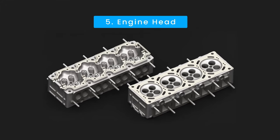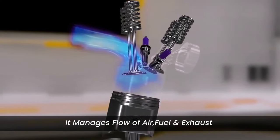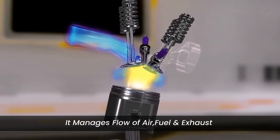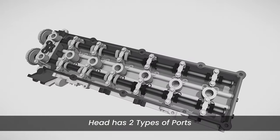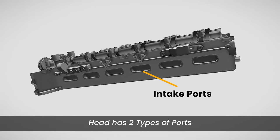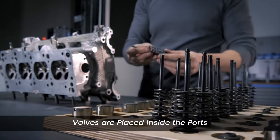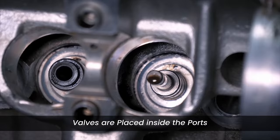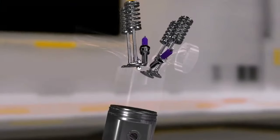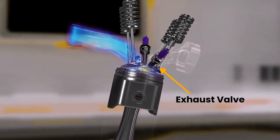Engine head — often called the brain of the engine. The cylinder head plays a critical role in managing the flow of air, fuel, and exhaust gases. Cylinder heads have two types of ports: intake ports that allow air and fuel into the cylinders, and exhaust ports that release the combustion byproducts. Valves are placed inside the ports to regulate the flow of air, fuel, and exhaust gases. The intake valve lets in the air-fuel mixture while the exhaust valve releases the spent gases.